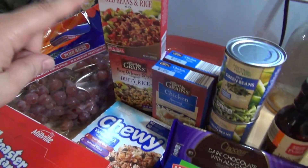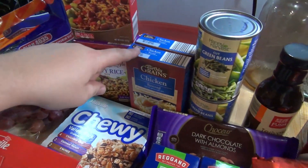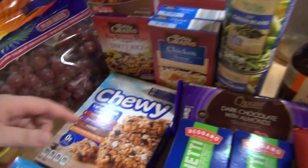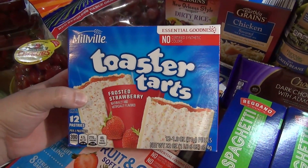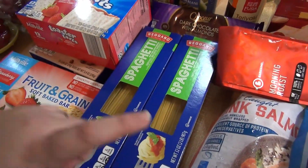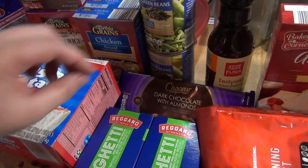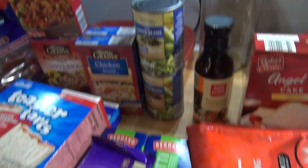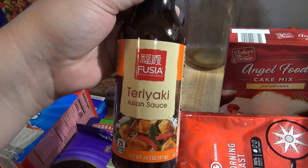I got some box rices — a red beans and rice, a dirty rice, and two chicken flavor rices. I wanted couscous too but they were completely out. Then a variety pack of chewy bars, strawberry toaster tarts, strawberry fruit and grain cereal bars, two big boxes of spaghetti noodles, dark chocolate with almonds, and two cans of green beans. I also picked up some teriyaki sauce to try.